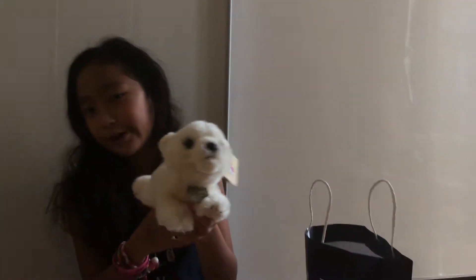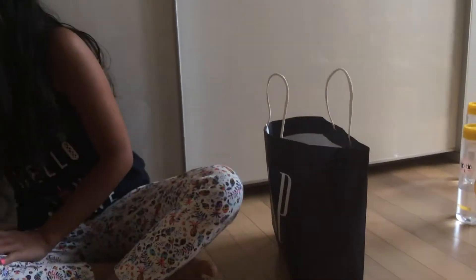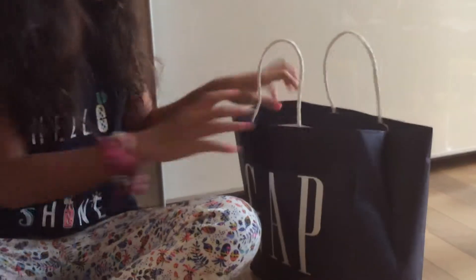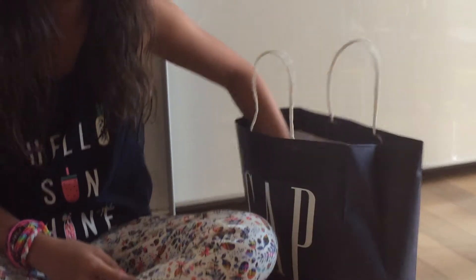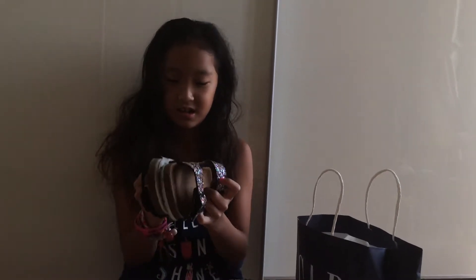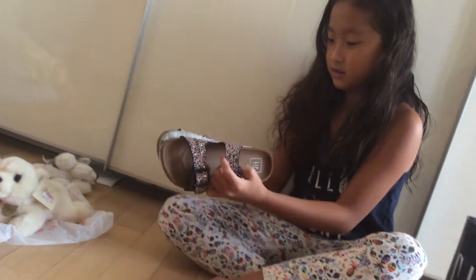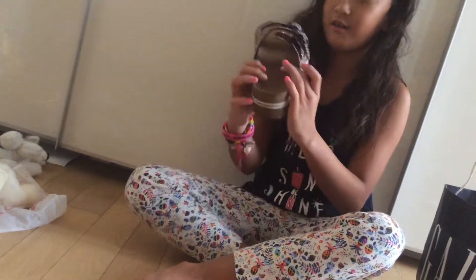I think this is a polar bear — right Bella? Yeah, okay. So that's the polar bear, really cute. Oh my god, I want to keep it forever. They are so nice, guys, so nice!